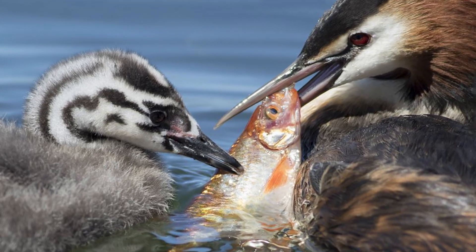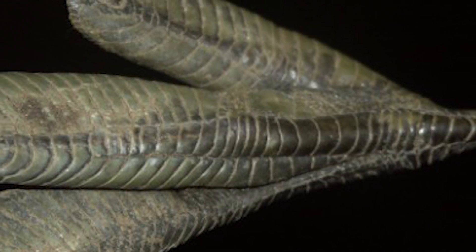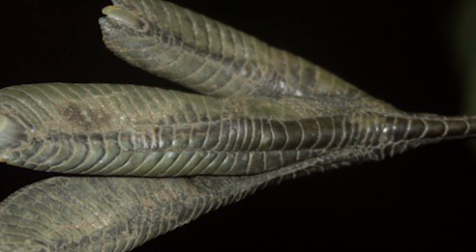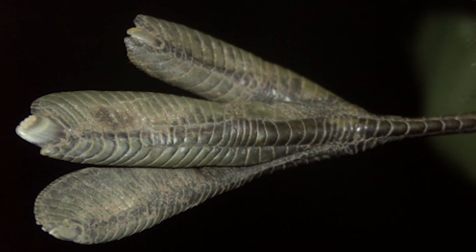Birds primarily feed on fish, but will also eat small vertebrates like lizards, frogs, and even insects. They possess large feet with broad lobes on the toes and small webs connecting the front three toes, with the hind toe also having a small lobe, with the lobes working like the hydrofoil blades of a propeller, allowing for efficient and speedy diving.